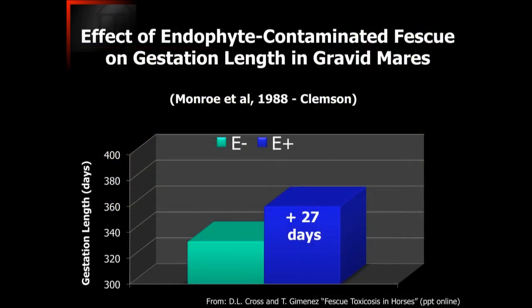Here's a study done at Clemson University comparing the gestation length of mares getting ready to foal. Mares grazing endophyte-free pastures had their foals right at the expected time based on the average gestation length for horses. But the gestation length for those grazing on endophyte-infected tall fescue was on average about 27 days longer. This is a very big challenge because the foal is much larger, making it much more difficult to deliver and creating a greater health hazard to both the mare and the foal.